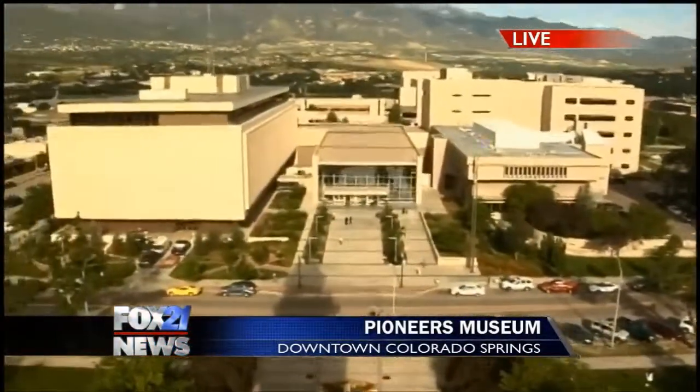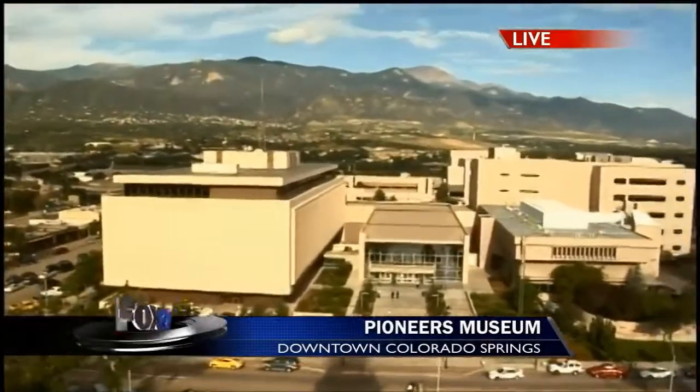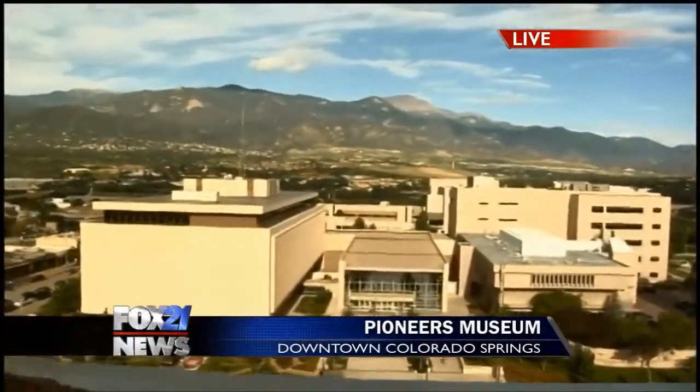We're standing in a building that was designed by Augustus J. Smith — A.J. Smith — in 1903. We're in one of two downtown bookend city parks that were created with the founding of the city. It's a little bit of a park-like atmosphere right in the heart of downtown, in perhaps the most iconic building in the state of Colorado.